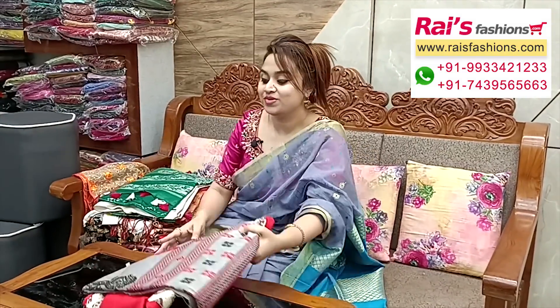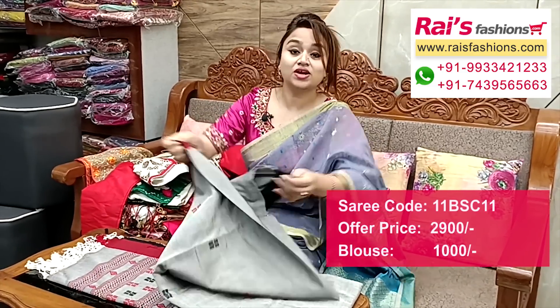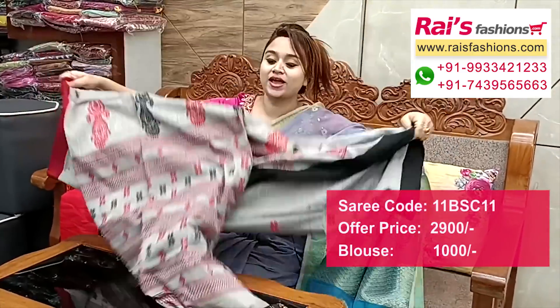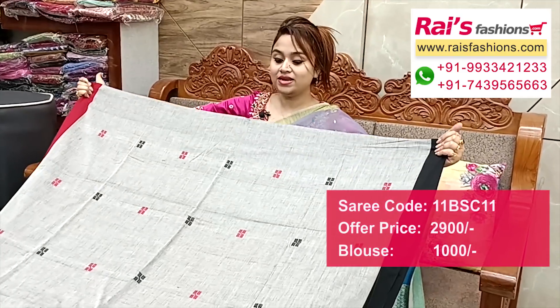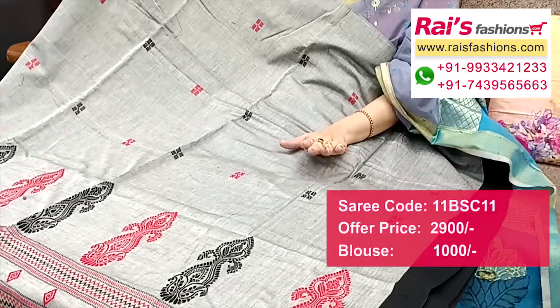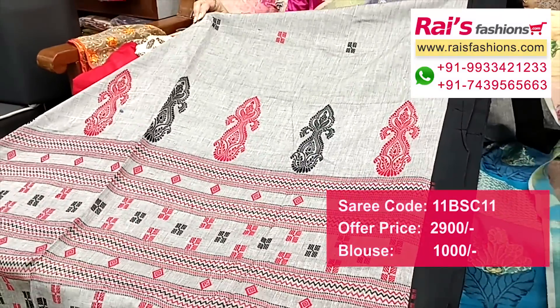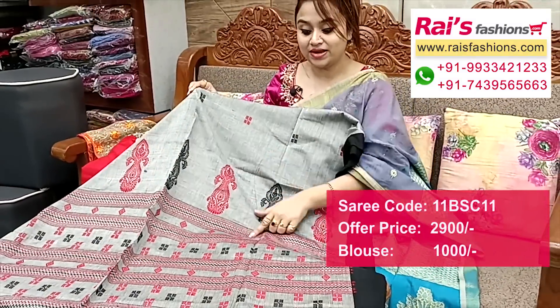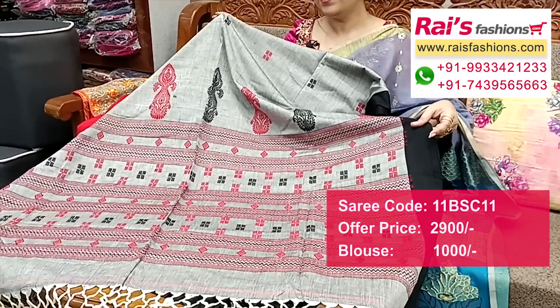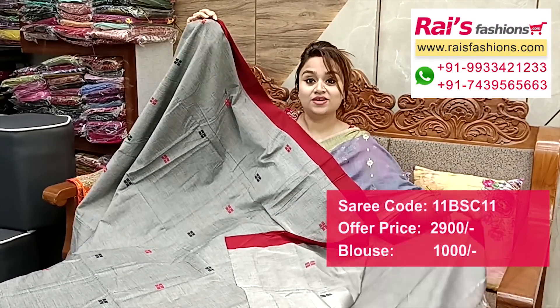Next — nice color combinations, fresh one. Premium quality pure handloom khadi, soft one. Contrast color border: one portion maroon and one portion black contrast border. All over fine hand-weaving design, fully contrast color threaded weaving buta, premium quality khadi cotton material. Contrast border with fine hand-weaving design. Pallu: fresh look, soft one, premium quality khadi material, all over weaving buta work, contrast color border.